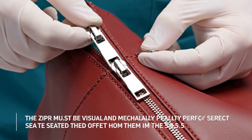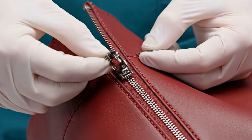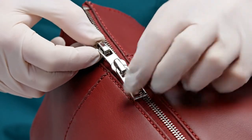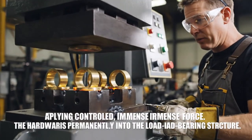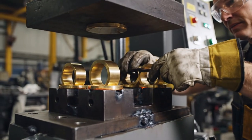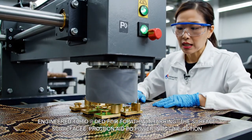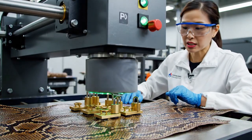Zipper tape alignment check: 0.0-millimeter offset. Ready for closure — the zipper must be visually and mechanically perfect. Pressure set to 500 PSI — the ring is permanently fused into the structure. Applying controlled, immense force. The press head is polymer-coated, applying force without damaging the scale surface.